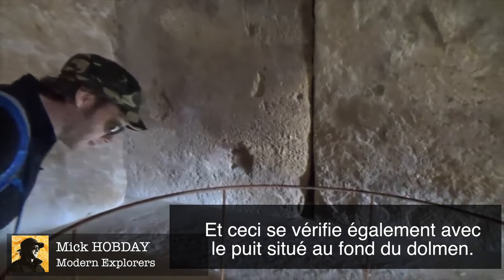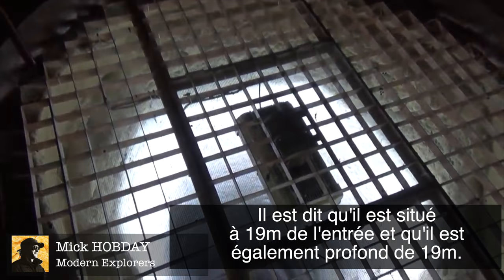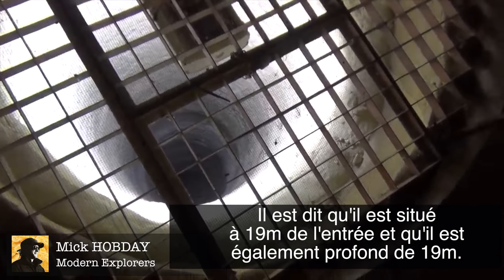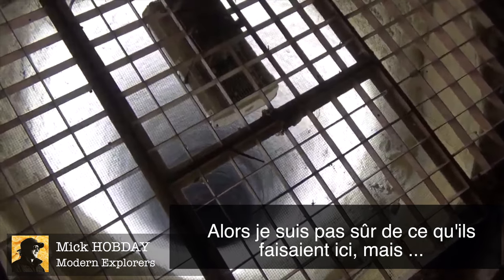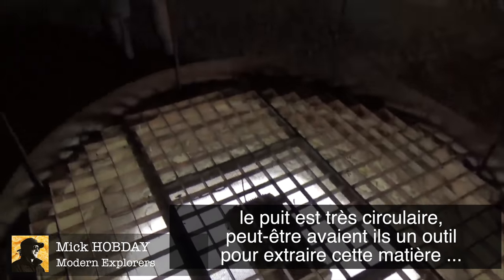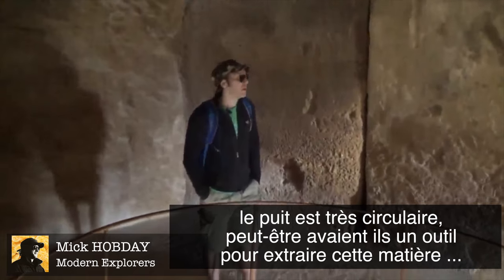There's a well at the back of the dolmen that is said to be 19 meters from the entrance and 19 meters deep as well. The well is really circular and it looks like some kind of tool might have been needed to dig it out.